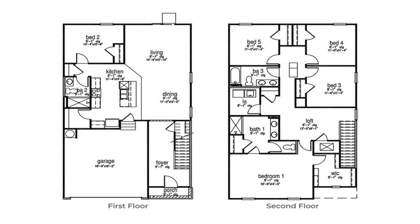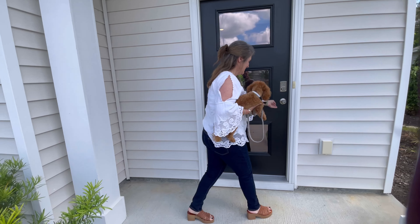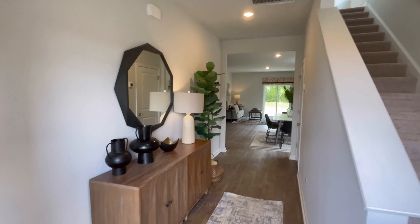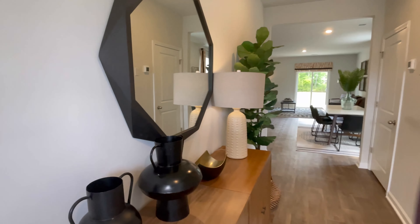Hey everybody, I'm Nancy Walsh, and today we are touring the D.R. Horton Homes. This plan here is the Robie. It starts at about 2,300 square feet. It is five bedrooms and three baths. It's absolutely beautiful, and I'm excited to show it to you. So let's go on inside and take a look.